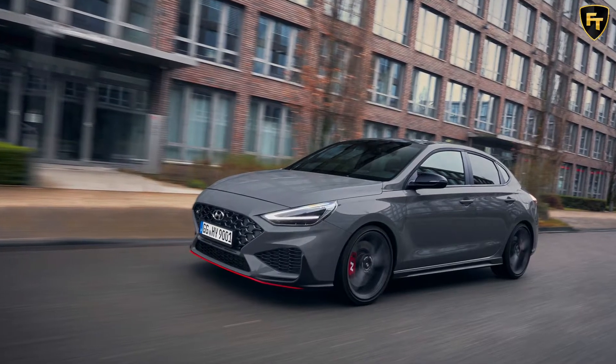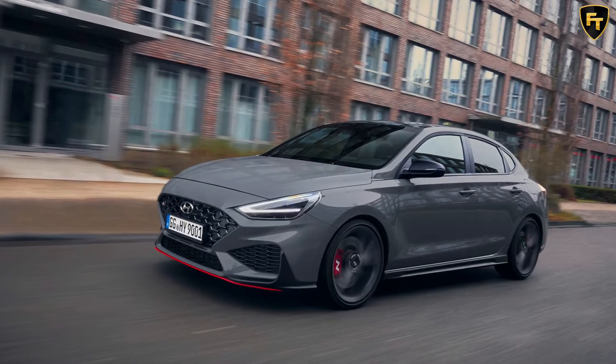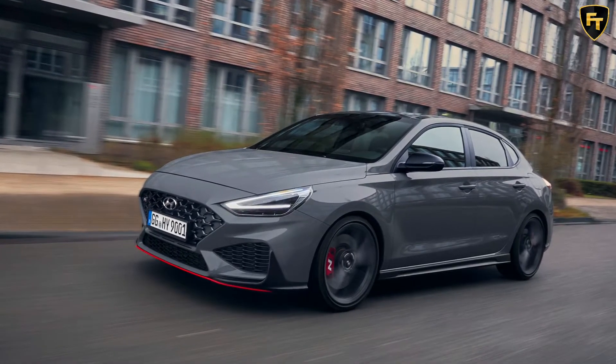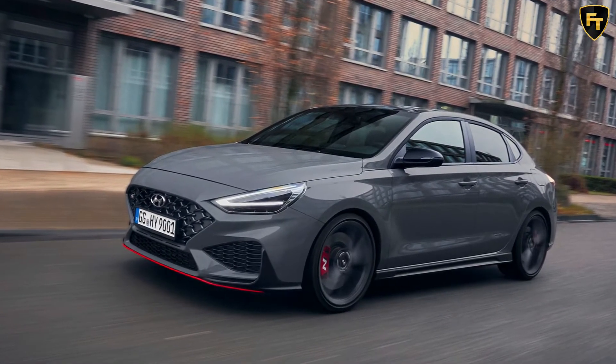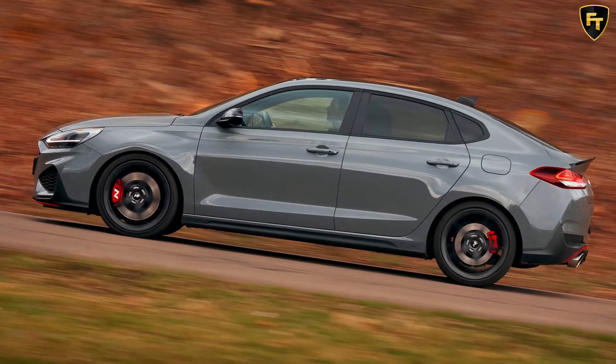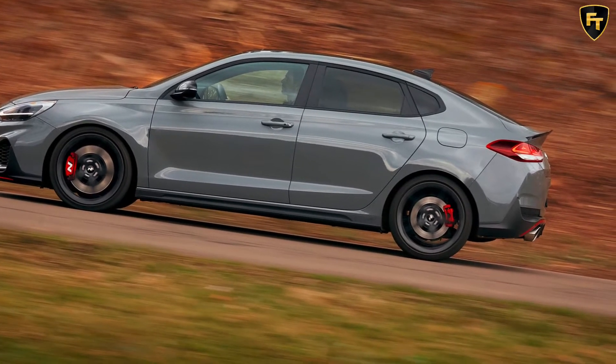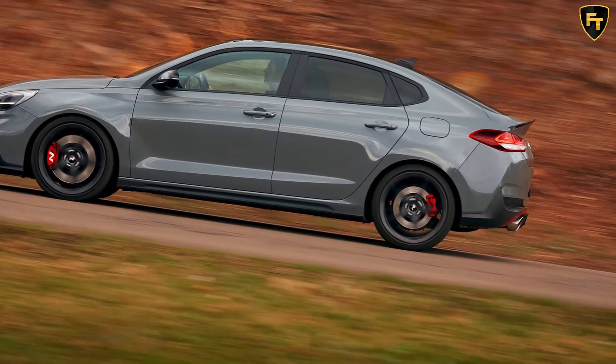The 2021 Hyundai i30 Fastback N Limited Edition has just been announced for Australia, where it will be sold in limited numbers. When the facelifted i30N was launched, there were questions about whether both the hatchback and Fastback would make it down under. The hatch has already been confirmed, and the Fastback has now joined it, although only 500 examples will be offered.